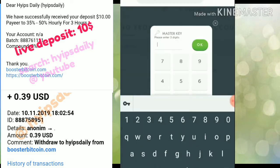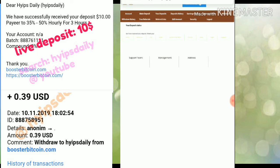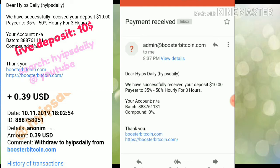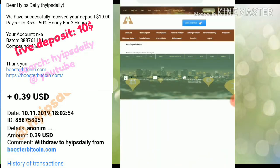After entering my master key and confirming, it redirects me back to the site. You can clearly see my payment was received successfully. We also received an email from booster bitcoin.com confirming that I invested in the 35% to 50% hourly plan for a three-hour time period.